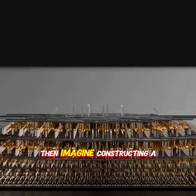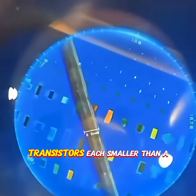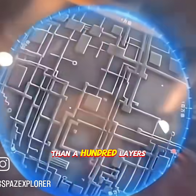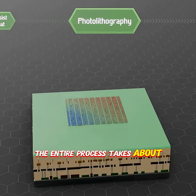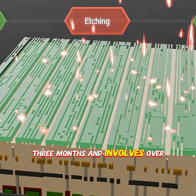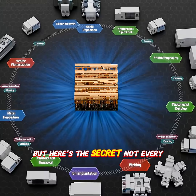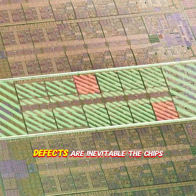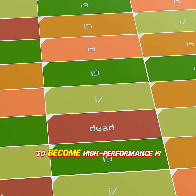Then, imagine constructing a miniature skyscraper — billions of transistors, each smaller than a speck of dust, stacked across more than a hundred layers. The entire process takes about three months and involves over 5,000 steps. But here's the secret: not every chip comes out perfect. Tiny defects are inevitable.